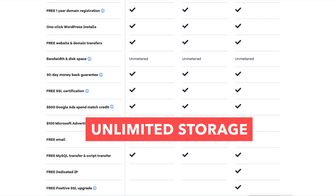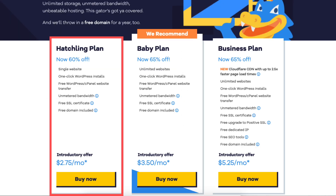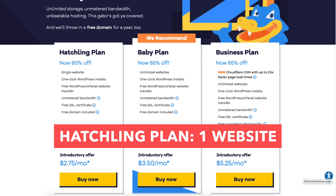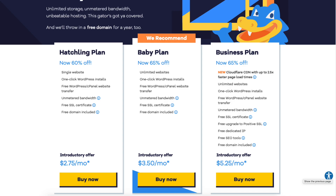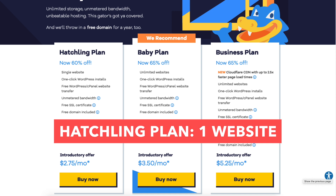Unlimited storage is also included. Now let's go over the differences between the plans. The first difference is that the hatchling plan only allows one site hosted, while the baby and business plans allow unlimited sites. The second difference is price — you'll pay just a little more for the baby plan over the hatchling, but you get unlimited sites in return.